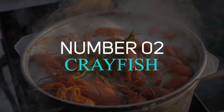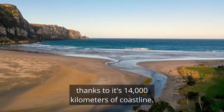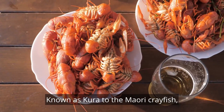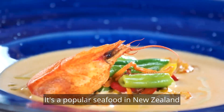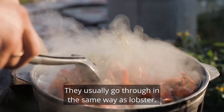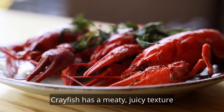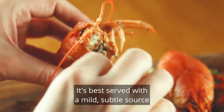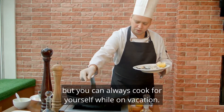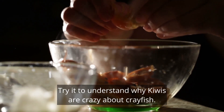Number 2: Crayfish. It's not a surprise that New Zealand offers some of the best seafood on the planet, thanks to its 14,000 km of coastline. Crayfish is another traditional New Zealand dish. Known as kura to the Maori, crayfish are freshwater crustaceans that resemble lobsters. It's a popular seafood in New Zealand, given the fact that many fishermen and divers take pride in catching it. They're usually cooked in the same way as lobster, and if you eat them in coastal towns, you can always count on freshness. Crayfish has a meaty, juicy texture and a delicate, slightly sweet flavour. It's best served with a mild, subtle sauce that doesn't overpower the crayfish's delicate flavour. It may not be cheap, especially in high-end restaurants, but crayfish can be bought from supermarkets or fishmongers. Try it to understand why Kiwis are crazy about crayfish.